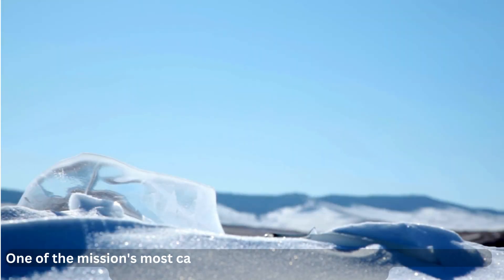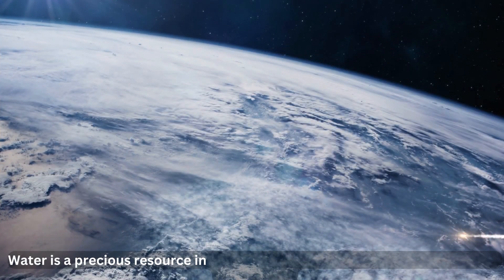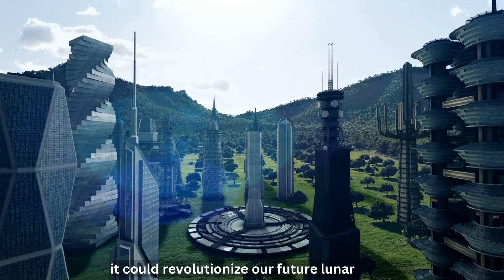One of the mission's most captivating objectives is the hunt for water ice in the moon's permanently shadowed regions. Water is a precious resource in space exploration, and if found in abundance on the moon, it could revolutionize our future lunar missions.